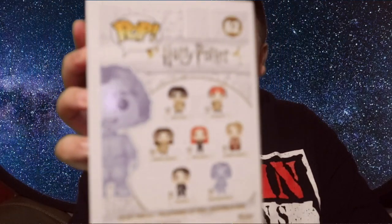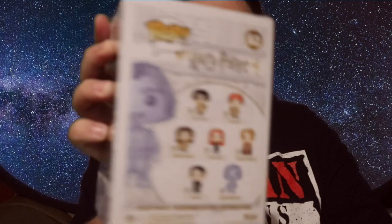Then I went to Forbidden Planet and the first thing I picked up is Nearly Headless Nick from Harry Potter. This is one I've been after for a long time. He's obviously played by John Cleese in the movies. There's a nice picture on the back of the box. I do like this new Harry Potter packaging — the all-white design, I really prefer it. I picked up Nearly Headless Nick for £10, which is a good deal.